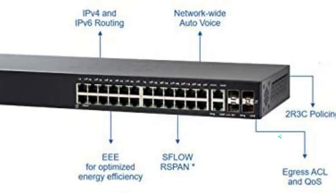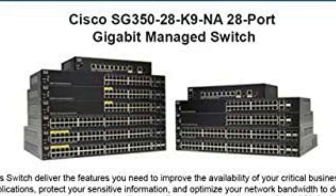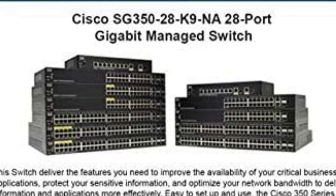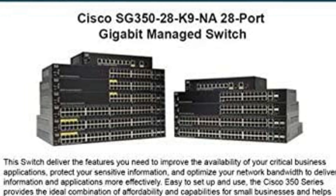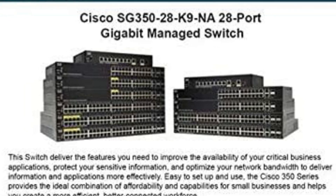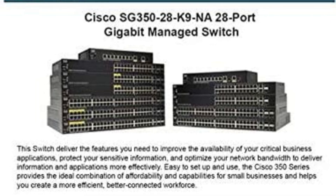All main ports are certified for gigabit speeds, which is expected given its high-end price. Due to its QoS capability and SSL encryption, it is an excellent choice to be used alongside servers. Since it is an excellent managed switch from a well-known brand like Cisco, it comes with the benefit of a 5-year warranty.